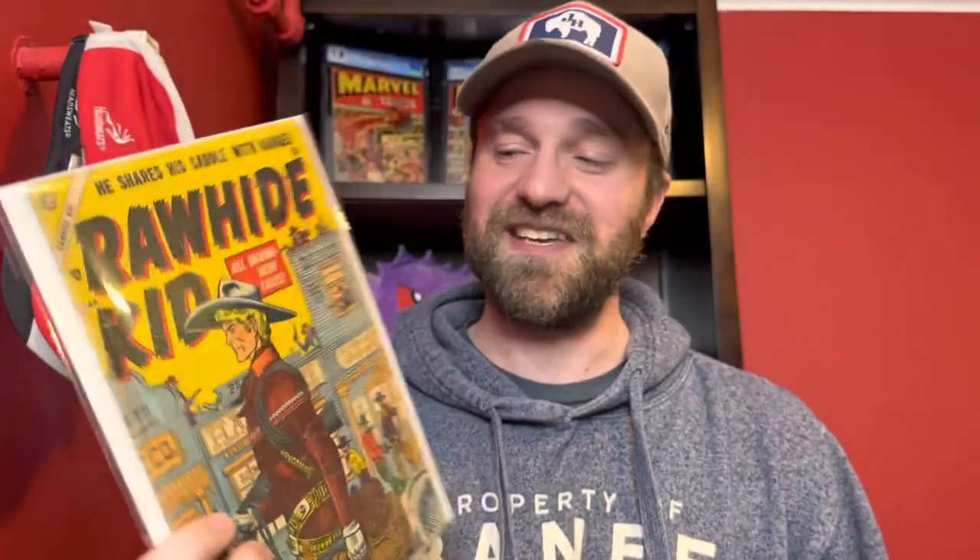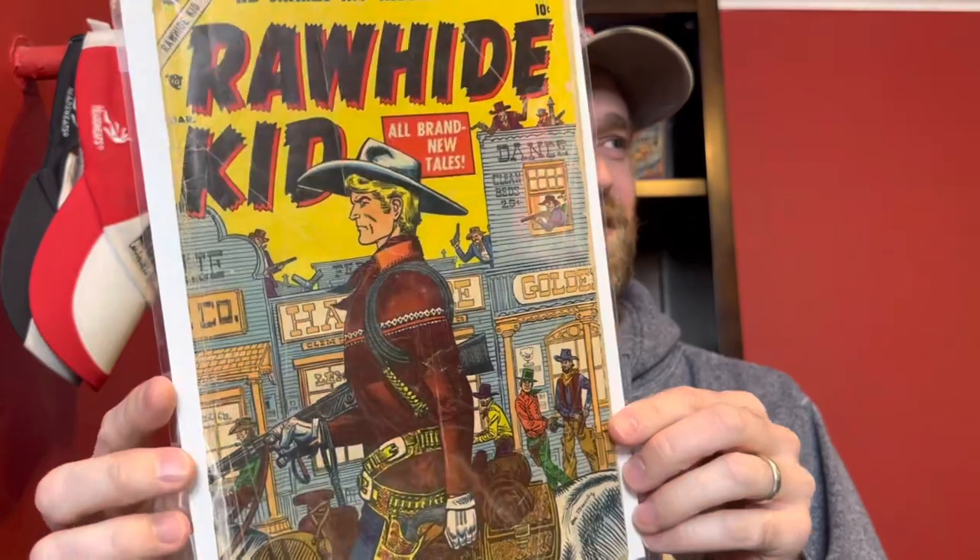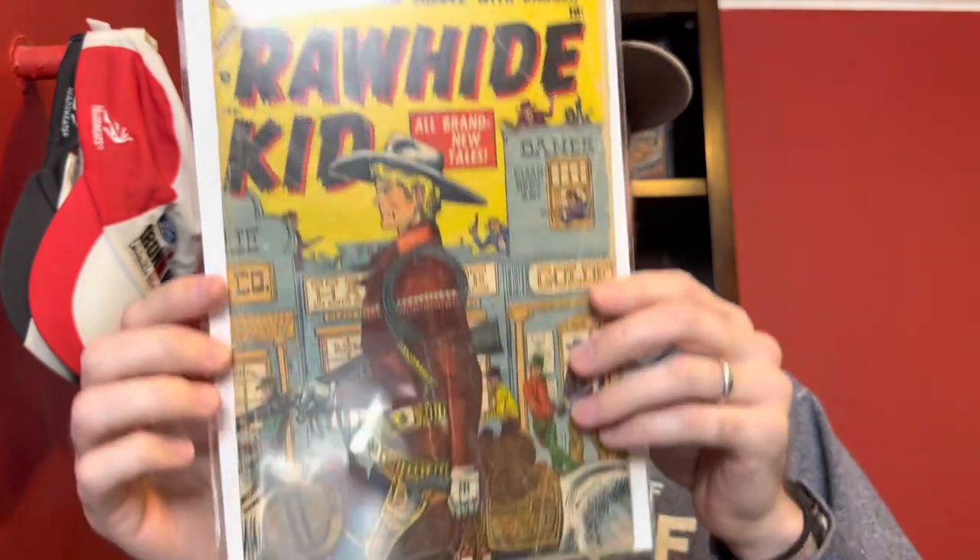I also picked up this book. There's no number on the cover, but this is Rawhide Kid number one — the first appearance of Rawhide Kid. For some reason unknown to me, this book has been going up quite a bit lately. I don't know if there's a reason or if people are just high on westerns, but it was a great price. It's a lower grade book, like a 2.0 or something, but I decided to pick it up. First appearance. This is from Atlas — you can see that right here. Atlas is what Marvel was before it was Marvel: it went Timely, then Atlas, then Marvel. So Rawhide Kid number one.